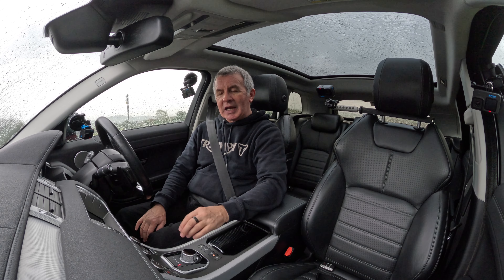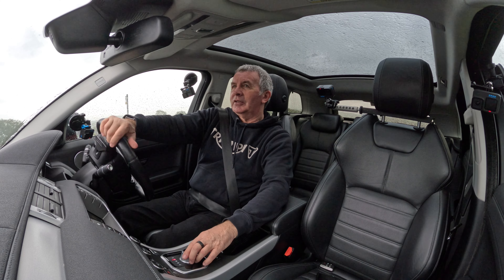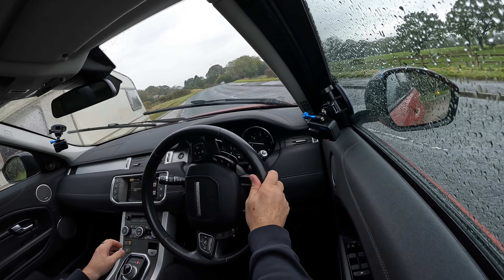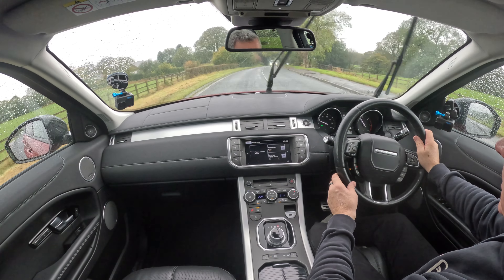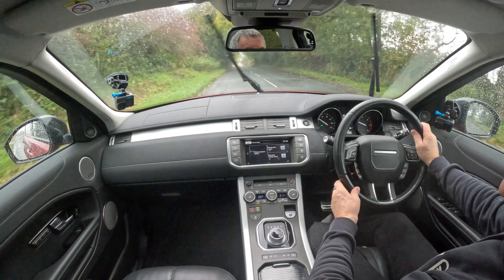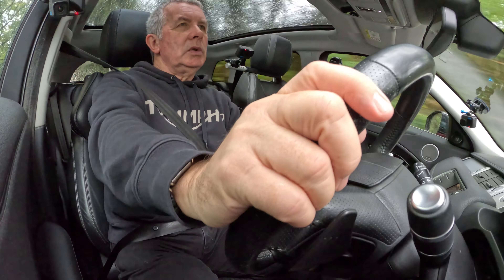Another good thing with this system: once you're near home and you don't want instructions anymore, it's a lot simpler than other systems to knock the voice off. All you have to do is go to the home screen — you'll see a chequered flag with a red line through it. Click on that — Guidance Cancel. That's it, dead easy, dead simple. Range Rover — perfect, everything about them.